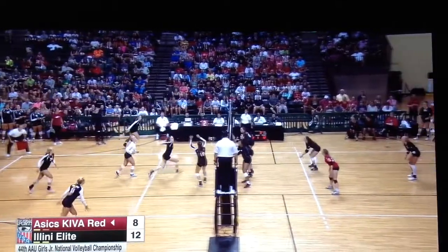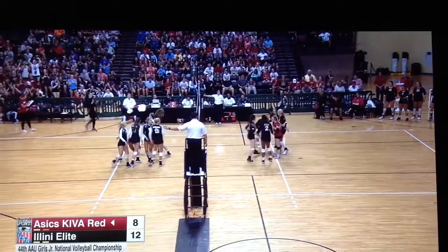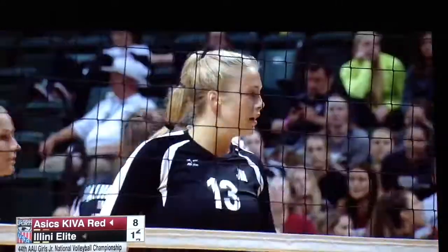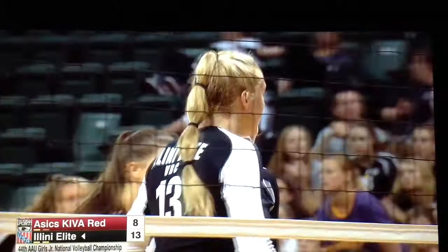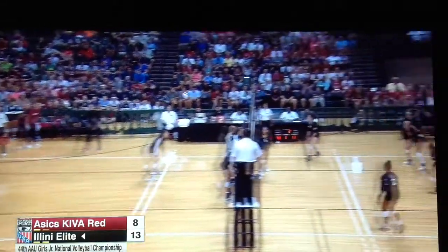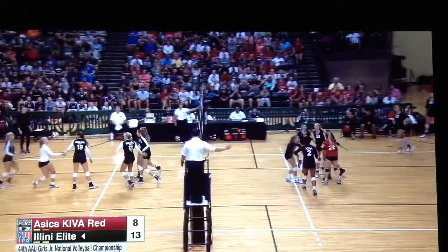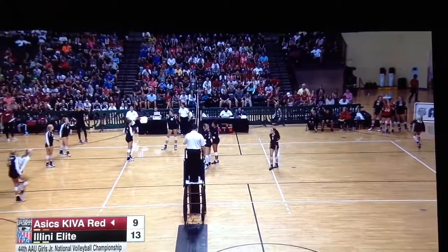This one goes down — Micah Allison again. I'm really excited about this matchup between Allison on the Illini Elite side and Allison Cathy on the Kiva side — a good scrap outside: who's going to be the banger, who's going to get the majority of the swings and blocks against one another? First service error of the match. Who is the greater Allison?